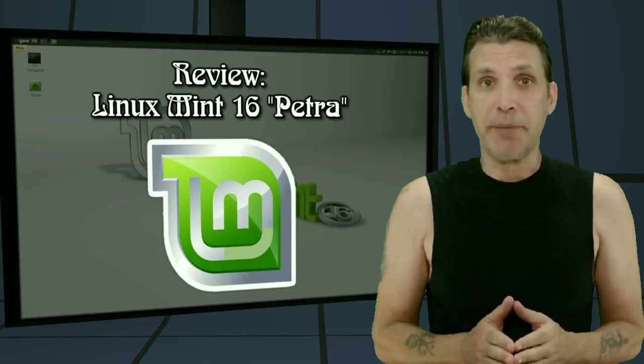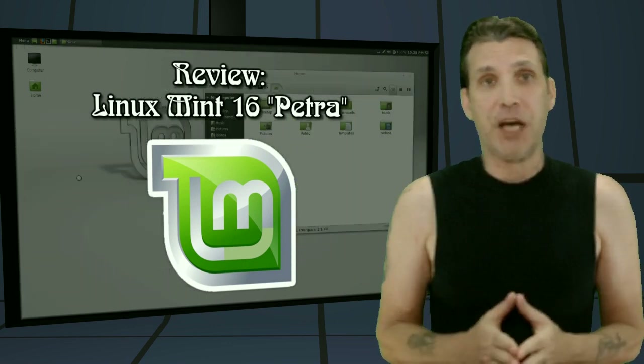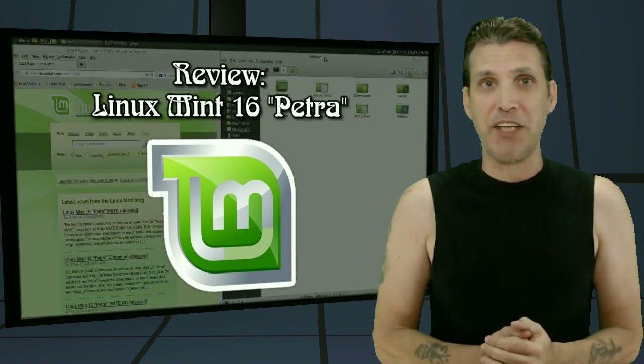In March or April of 2011, I decided to give Linux another look. This was during a time I was getting pretty upset at Windows. I decided to have a look at this distribution and was completely blown away by the fact that it powered all of my devices without any issues. I'm speaking about Linux Mint. We are looking at their latest release and their default desktop, which is Cinnamon version 2.0 — Linux Mint 16 Petra, right now on Spatry's Cup of Linux.